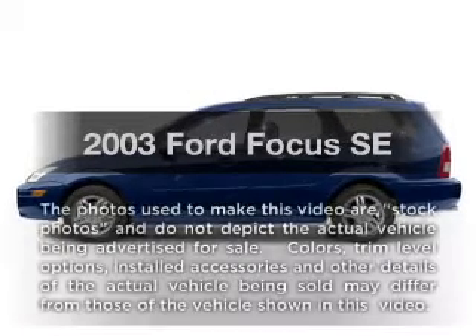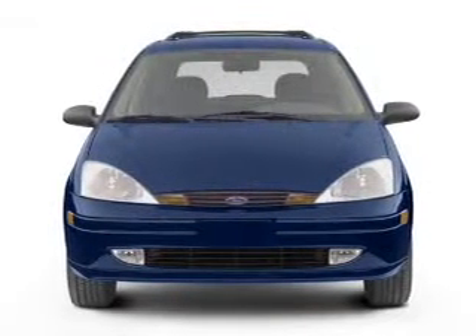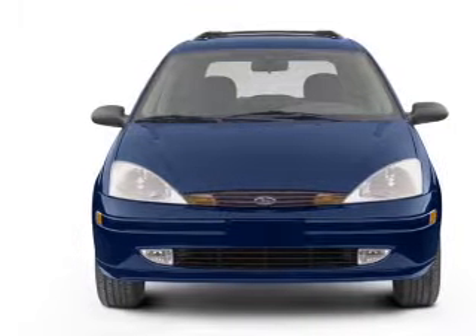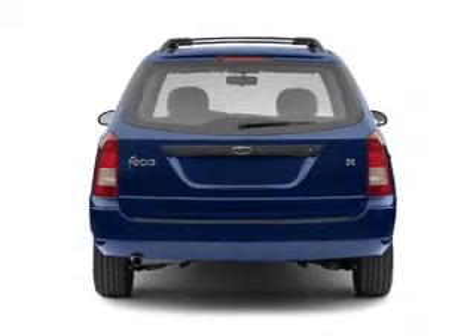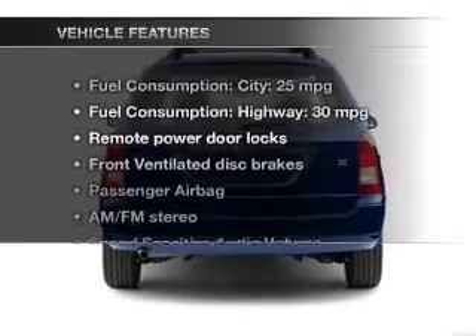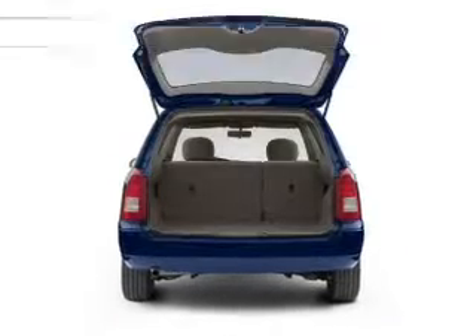Check out this 2003 Ford Focus. This is the set of wheels you've been looking for, with an efficient four-cylinder engine. The powertrain includes front-wheel drive connected to a smooth shifting transmission. And with these notable features, you won't want to miss out on the opportunity to own this amazing ride.